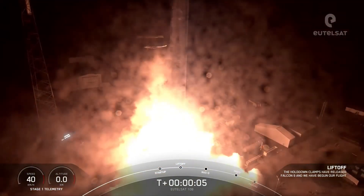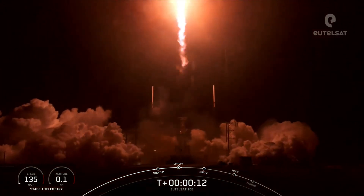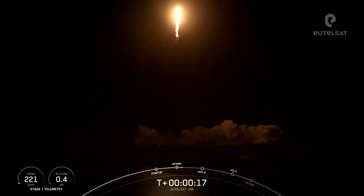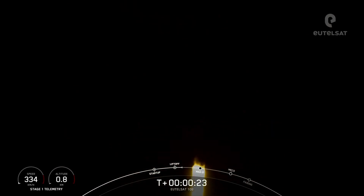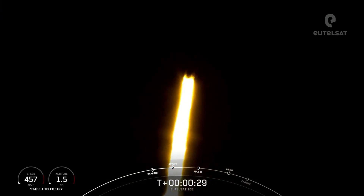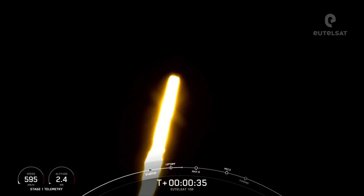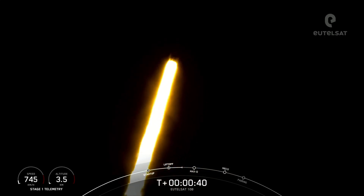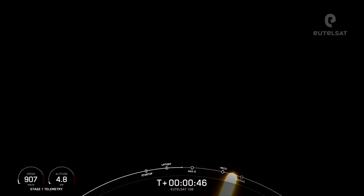GO 1049. Vehicles catching that range. Stage 1 propulsion is nominal. Falcon 9 has successfully lifted off from pad 40 at Cape Canaveral Space Force Station, carrying the UTELSAT-10B satellite.